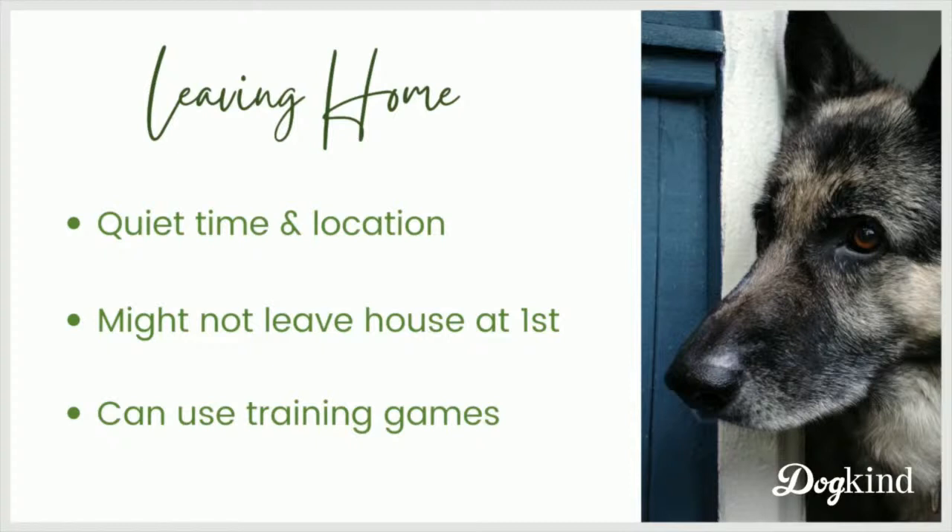Pancake did not willingly go out the door in the first at least two or three training sessions we had. If your dog already knows some skills or training games like find it or hand touch, you can use those to make their experience a little more fun. I'll show you how I sometimes used hand touch and treat scatters with Pancake.